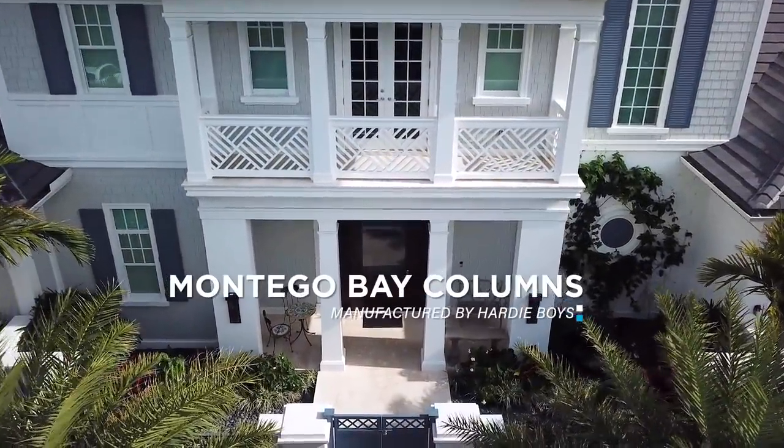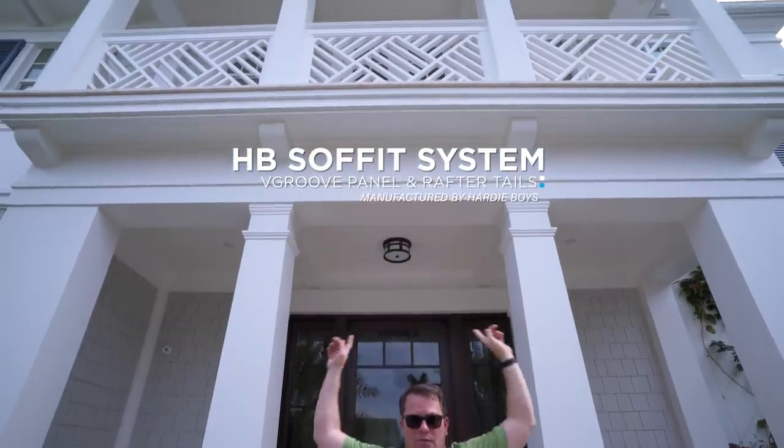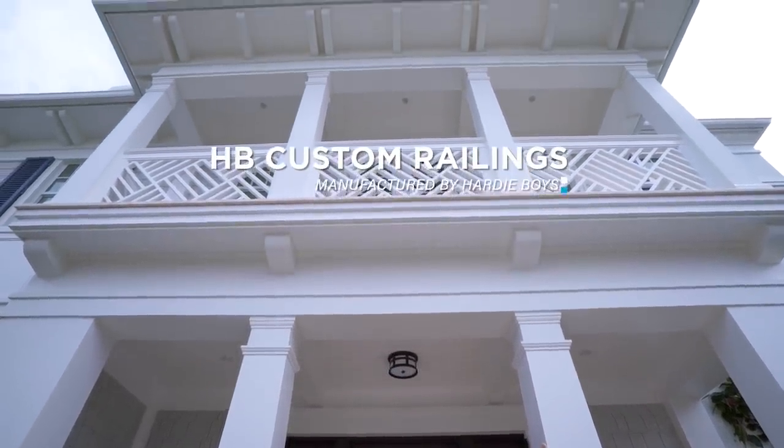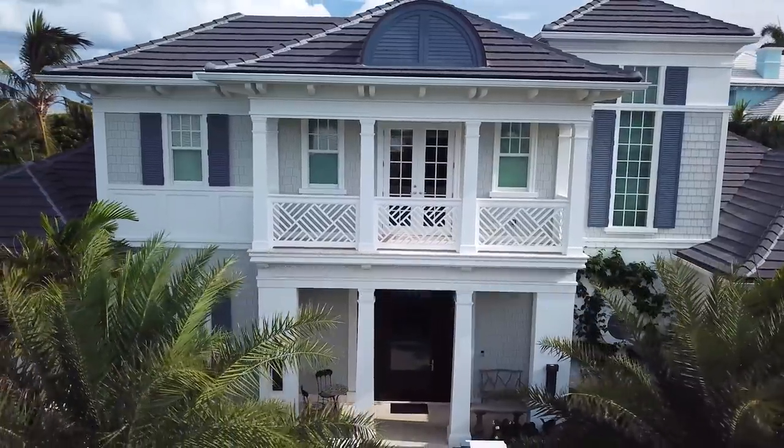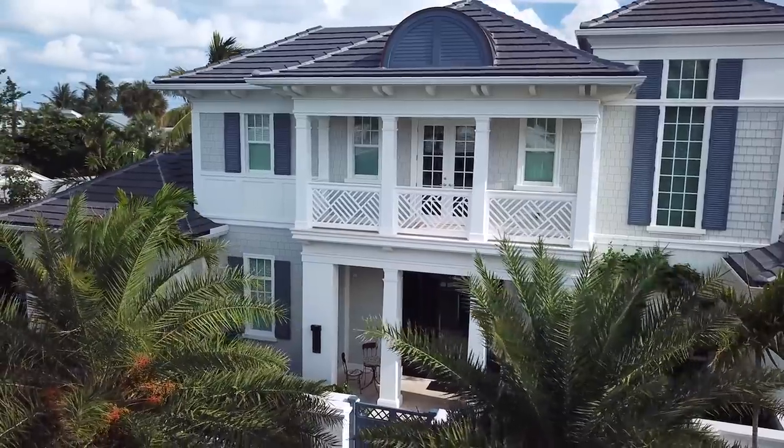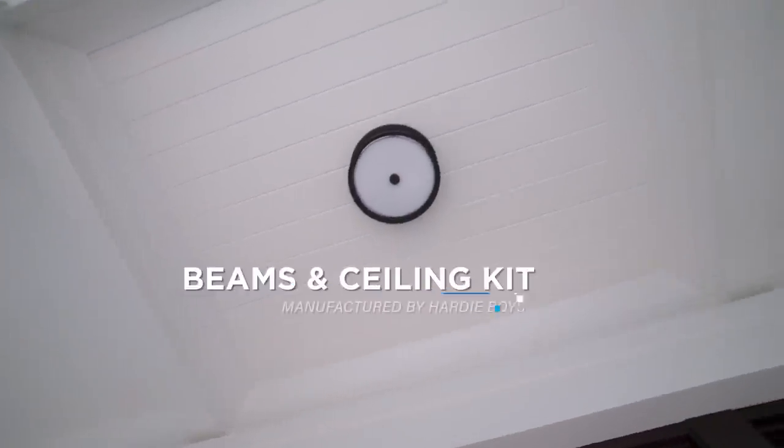Everything you see is made at Hardy Boys — from the columns to the beams, the transition band, the tongue and groove soffit and rafter tails, the railings, the second floor columns, the ceiling kits, and the beam surrounds. This is an HB Elements exterior design feature — detailing at a different level. It was all built in a kit. Hardy Boys manufactures components and kits to make installation easier, moving fabrication from the job site garage into our factory, making it precise, beautiful, and easy to install.